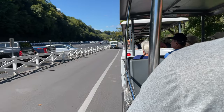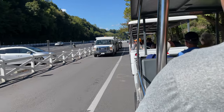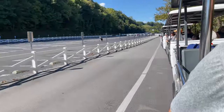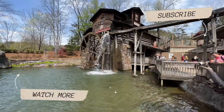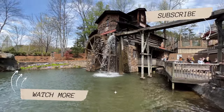That wraps up our top five must-dos at Dollywood. Let us know in the comments which of these five things is your favorite, or did we miss something you consider a must-do at this park? Hit the thumbs up button if you've enjoyed this video, and consider subscribing for more content here at Dollywood and the Great Smoky Mountains. Thanks so much for watching — we'll see you on the next adventure.